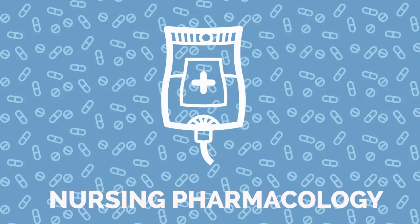Visit NRSNG.com/50meds for our free cheat sheet covering the 50 meds every nurse must know. This has been another MedMaster podcast by NRSNG.com.